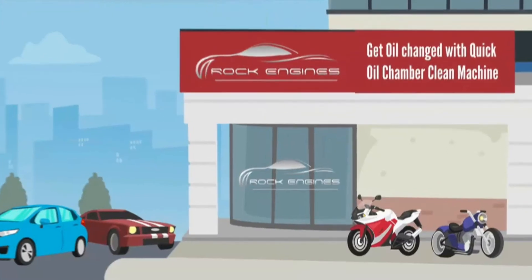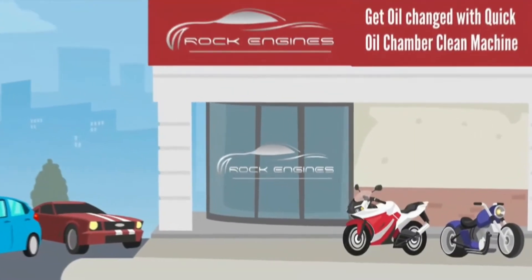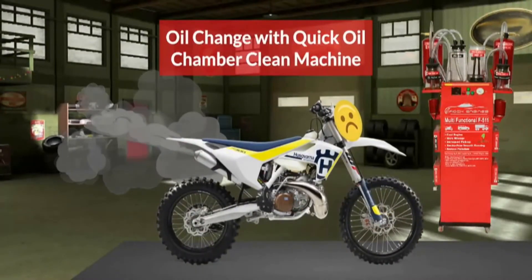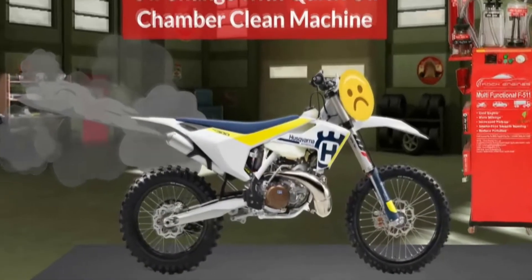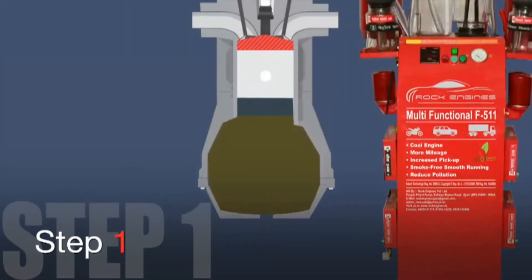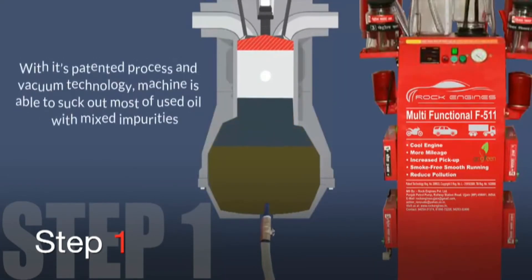At Rock Engines, we have found the perfect solution to this problem. Our patented, multifunctional, quick oil chamber clean machines through vacuum technology are able to suck out most of the impurities along with waste oil which gets stuck inside the vehicle's oil chamber.